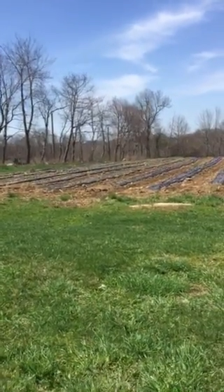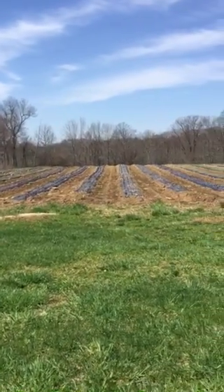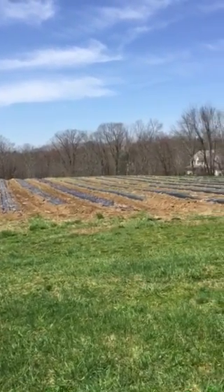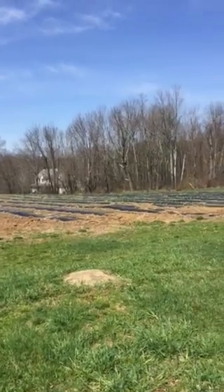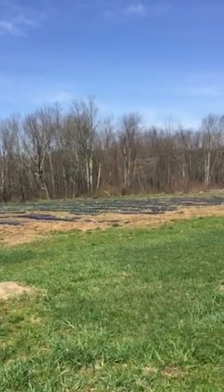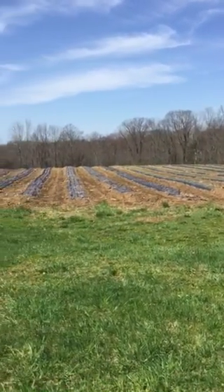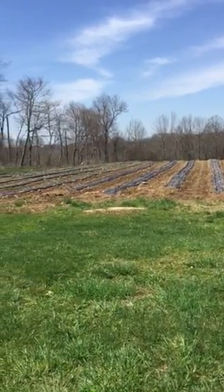Good morning everyone, this is Farmer Ashley. This is the field directly behind my house, filled with baby kales, collards, and chards. There are our neighbors down below. This is about a three-acre field with tens of thousands of plants which in another four weeks will be ready for harvest.